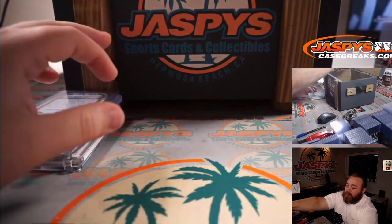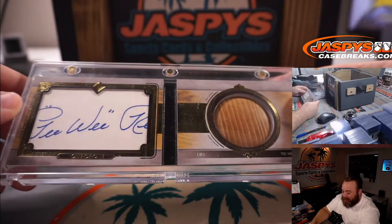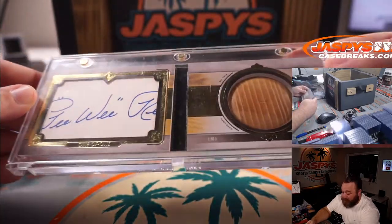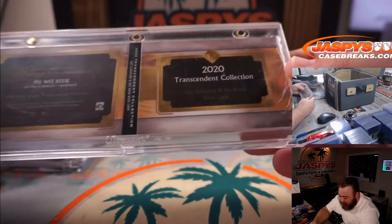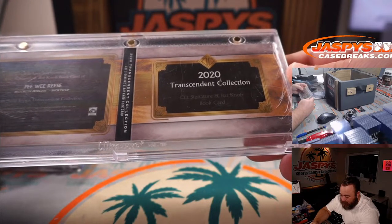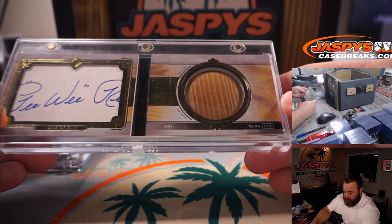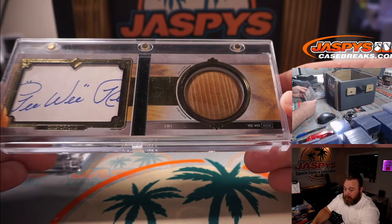So that's four. We've got another one of one, and it's a Bat Knob Cut Auto of Pee Wee Reese, one of one from 2020 Transcendent Collection Baseball. Cut Signature Bat Knob. Very nice.